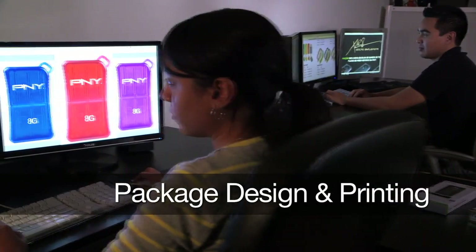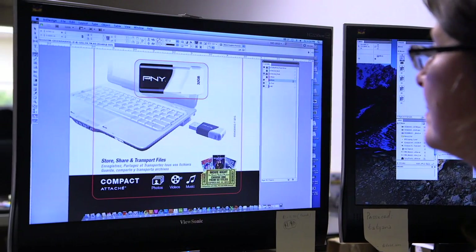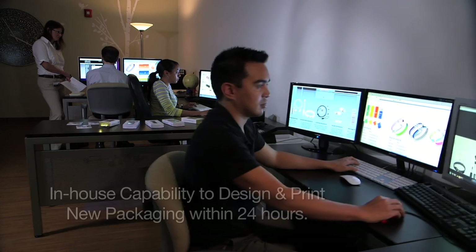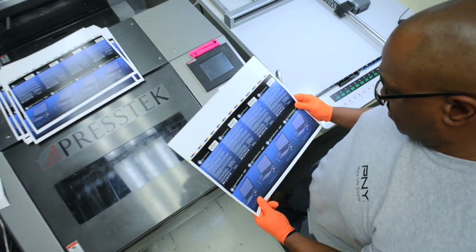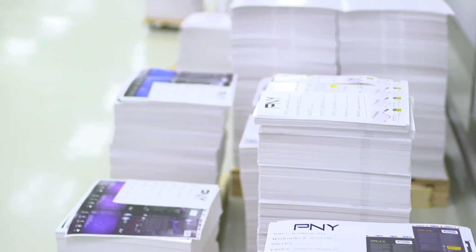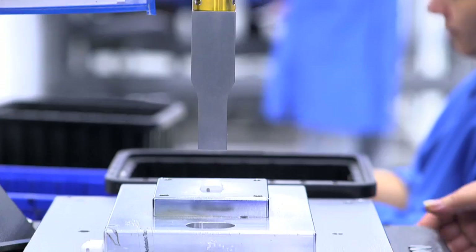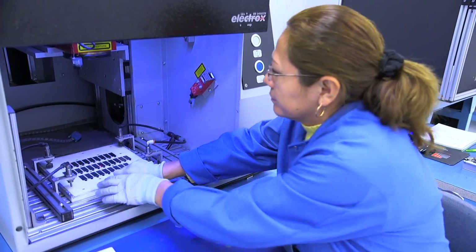Package design and printing capabilities allow PNY to seamlessly create customized packaging designs. With an all-in-house operational system, PNY is capable of turning around new product within 24 hours, making PNY one of the few companies in the world with this capability. Product printing and customization allow for pad printing, hot stamping, inkjet printing, screen printing, and laser etching capabilities.